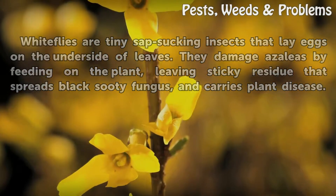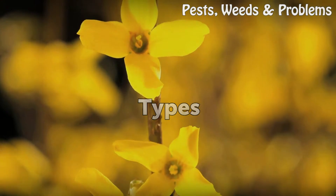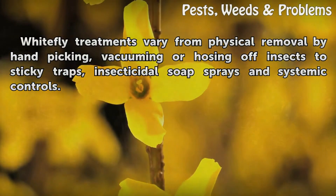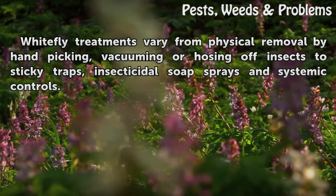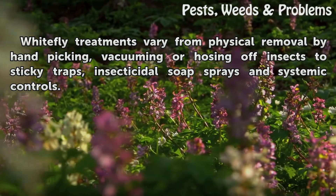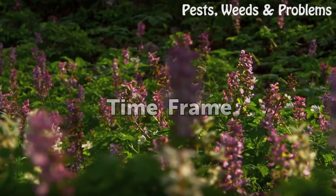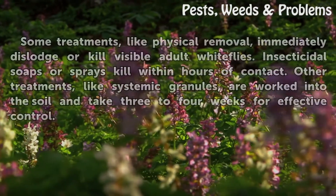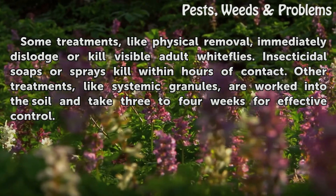White fly treatments vary from physical removal by hand picking, vacuuming, or hosing off insects, to sticky traps, insecticidal soap sprays, and systemic controls.